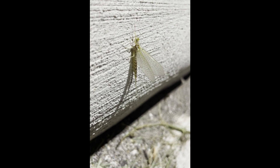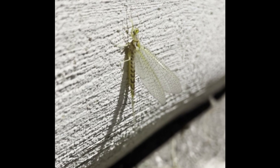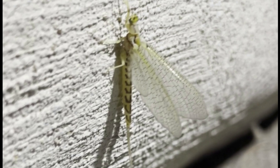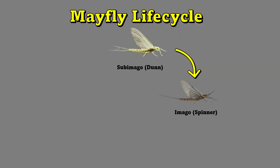The adult mayfly typically has clear wings and a slender body. Its primary goal as an adult is to reproduce. Adult mayflies typically live only for a short period, ranging from a few hours to a few days, depending on the species. During this time, they mate, lay eggs, and then die.